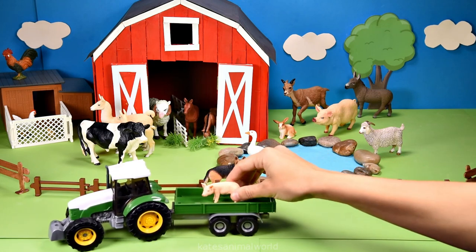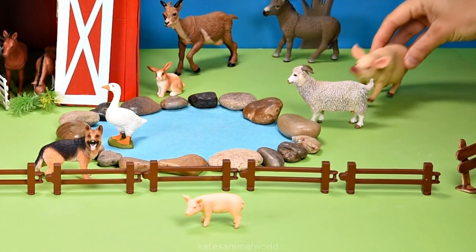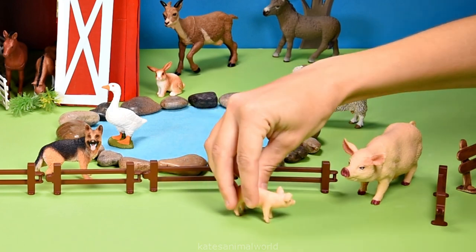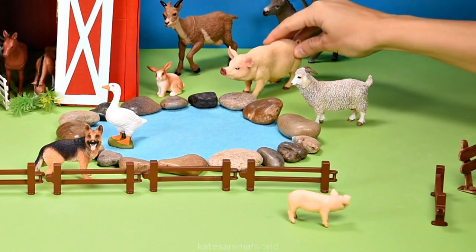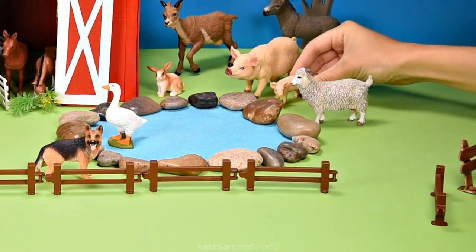Who's in the back of the tractor? It's a piglet, and mum's coming to get them. Hi. Oh hi, mum. Let's go over here and stay by the pond. Don't forget to close the gate.